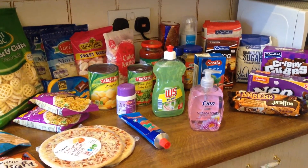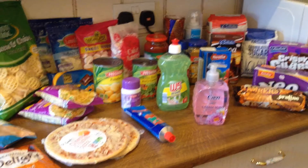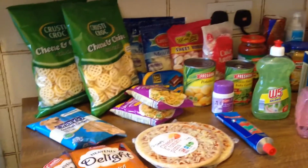Hi guys, I've got this week's Lidl haul here for you, so we'll get straight in.